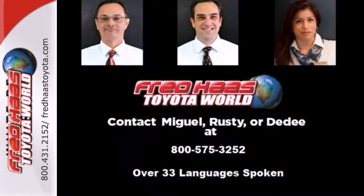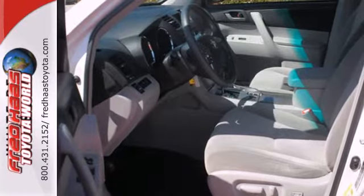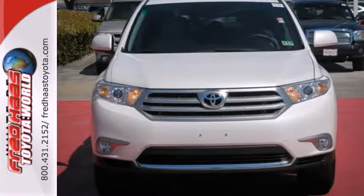When it comes to your family's transportation, you want complete peace of mind. And this Highlander delivers with its rock-solid chassis and perfect crash test scores. Experience it for yourself today.